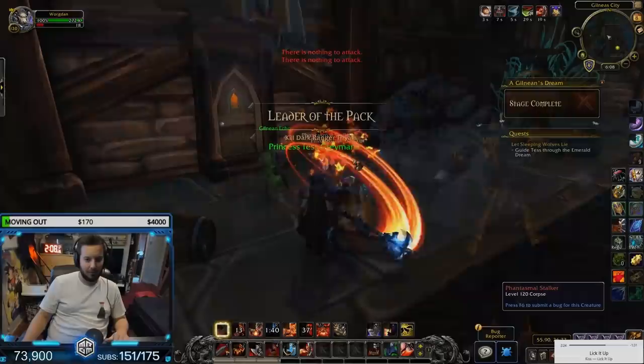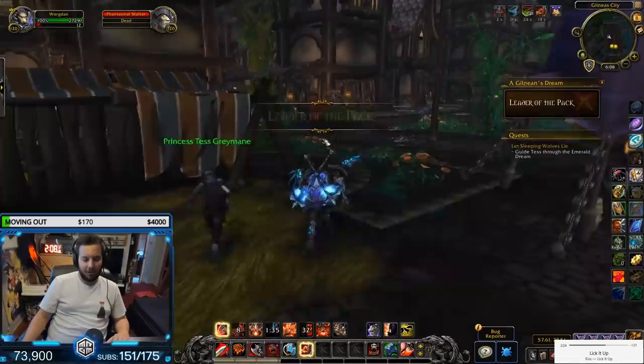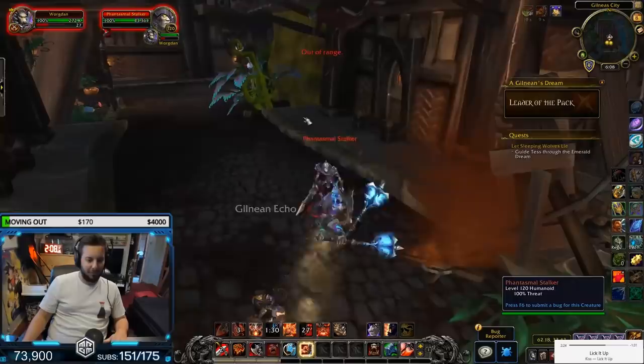There is an unlock scenario which is really, really cool. We actually did it on stream today — follow the stream at twitch.tv/MrGM and you would have seen it. Really cool scenario; not going to spoil anything, but definitely a really fun scenario to do.